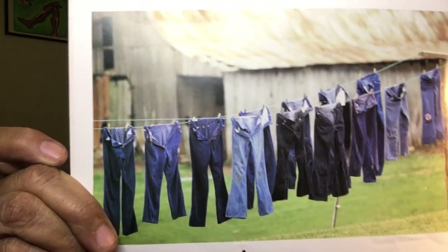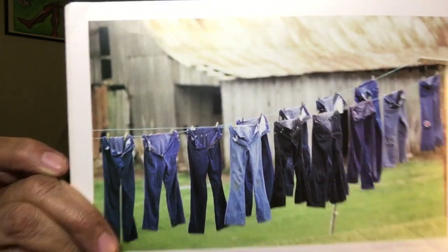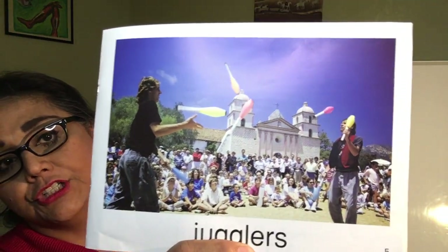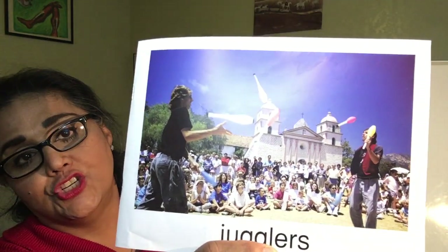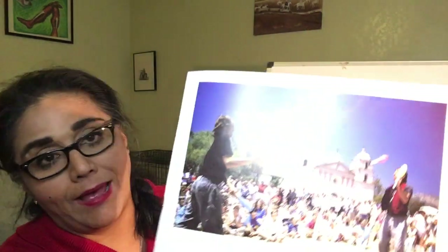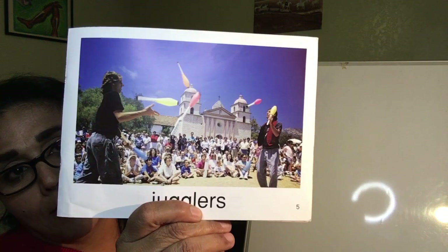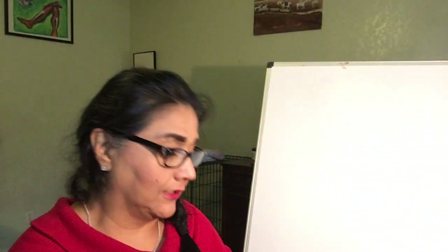Put on your jeans and let's go somewhere. And how about jugglers — jugglers juggle those pins right there and they go back and forth. Some people juggle oranges and apples. Jugglers.